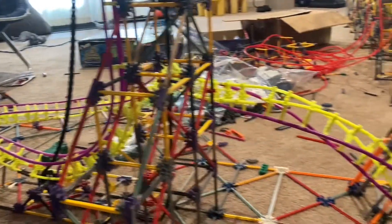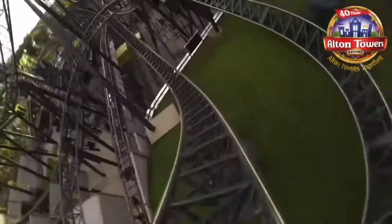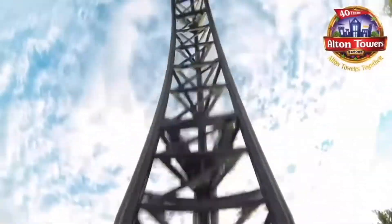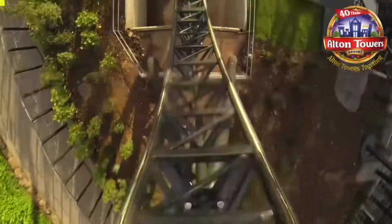After another hour of work, I am now tied with the Smiler at Alton Towers at 14 inversions. One more, and if this were a real roller coaster, it would have the world record. We'll see you then.